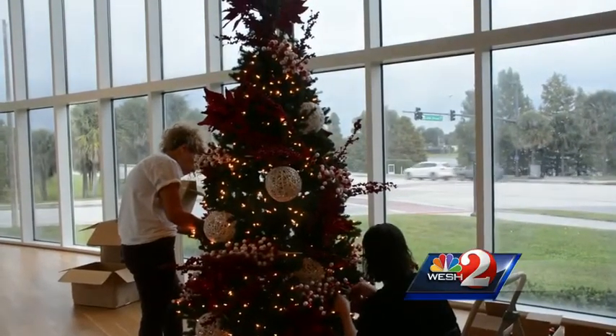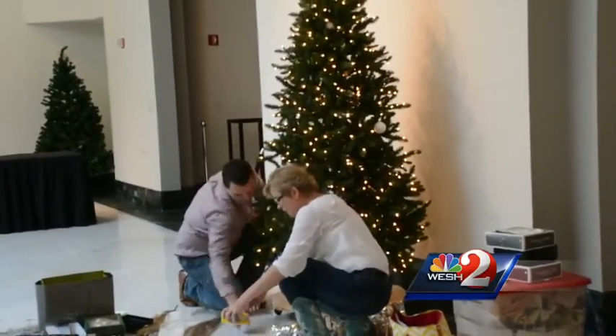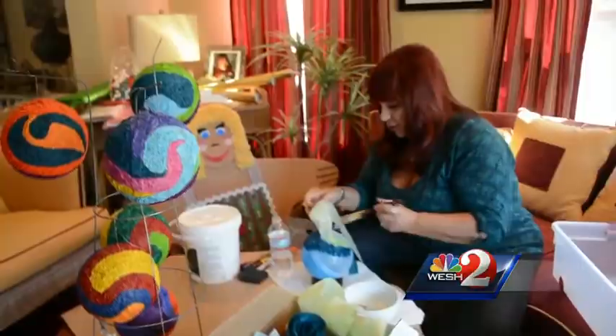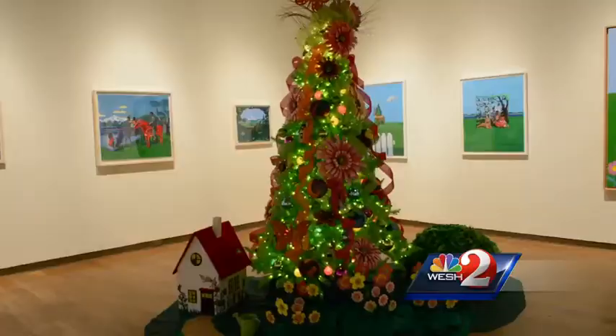Hundreds of volunteers are responsible for the seasonal vibrance that enters the museum over the course of the festival. One of these is Candace Reed, who was featured in our last segment about the event. Be sure to head to OrlandoMyWay.com to watch her demonstrate how she created the Interpretive Tree.